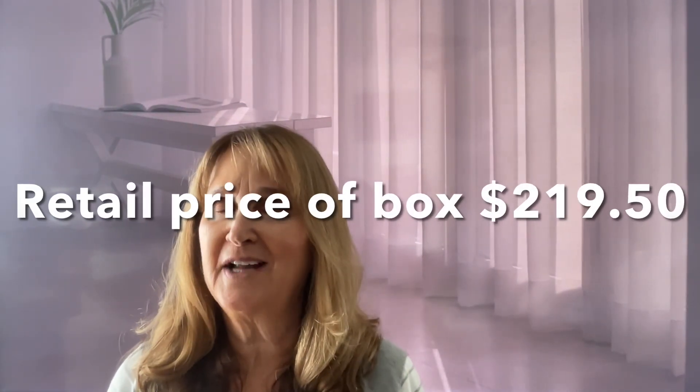So let me know what your favorite item was in this box. I just think this is a great box — it comes out four times a year. And as always, don't forget to hit that subscribe button, tap the like button. You guys have an awesome day and I'll see you guys next time. Bye!